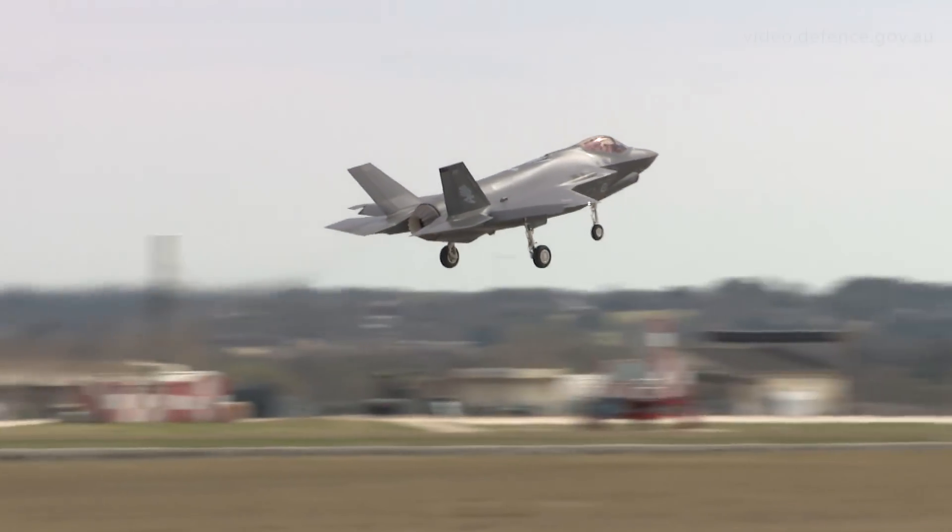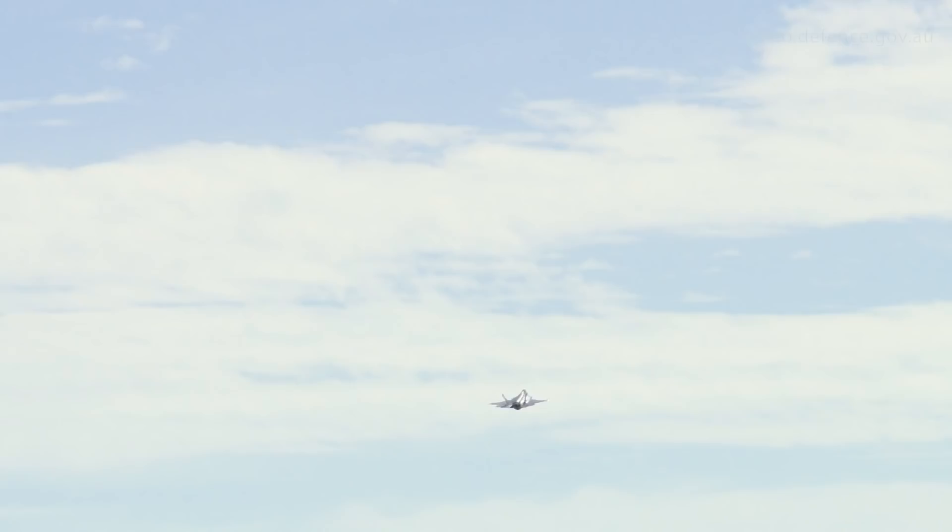We're looking forward to operating this aircraft and can't wait to bring it home to Australia at the end of this year.